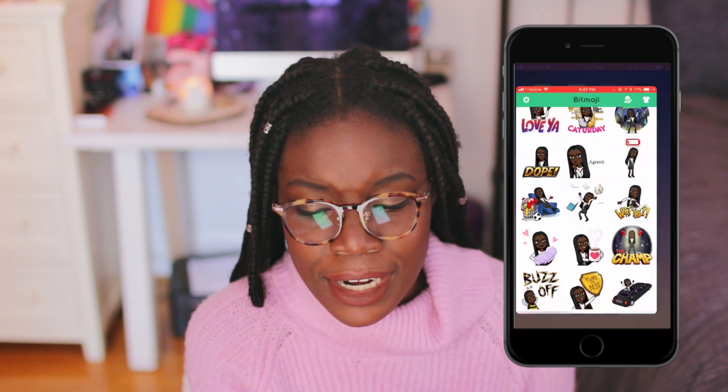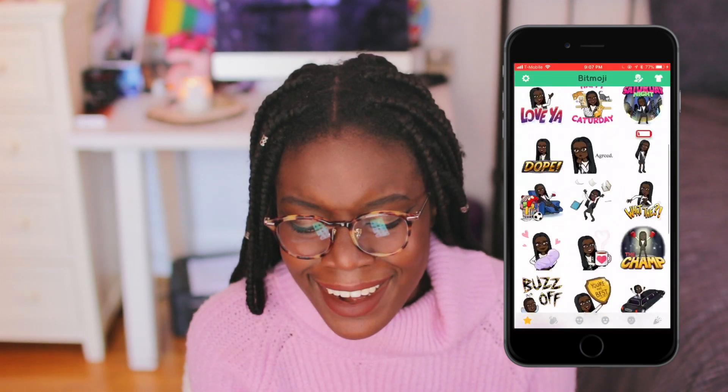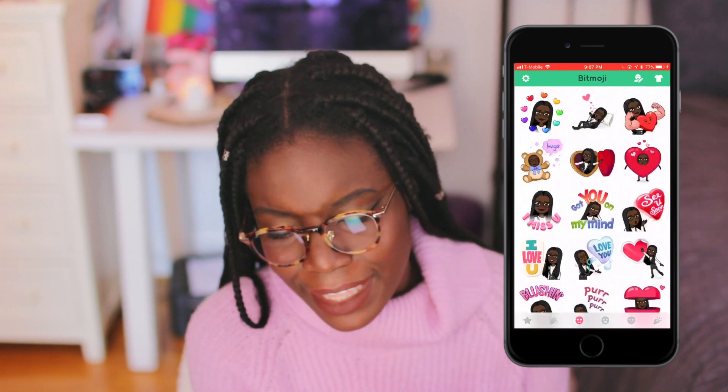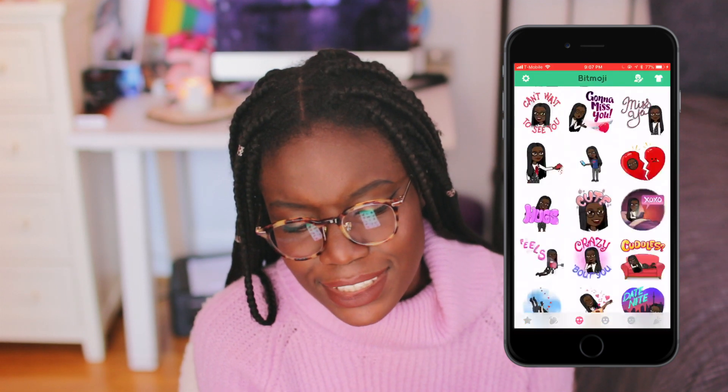Let me actually show you guys her — she's so cute, look at her. I gave her a blowout and changed her outfit. She's looking good or whatever. I love my Bitmoji, she's just so cute.